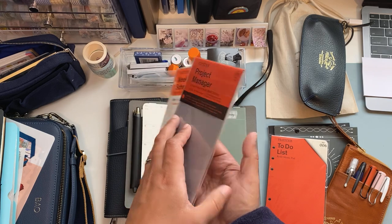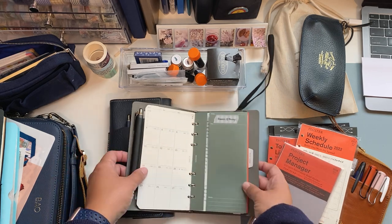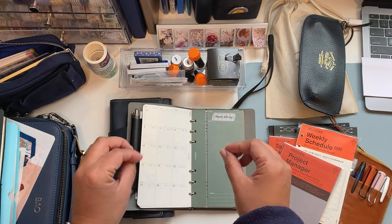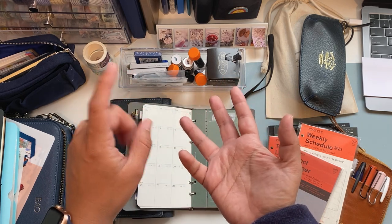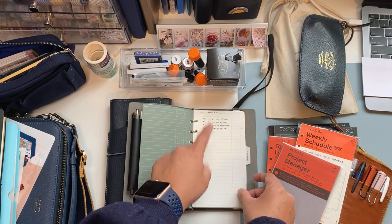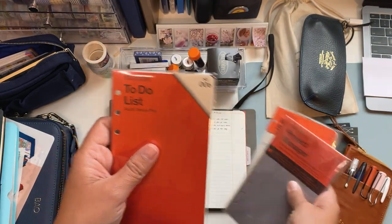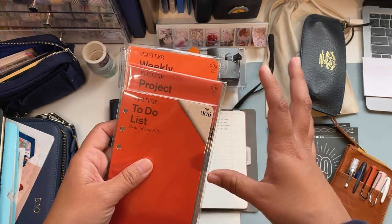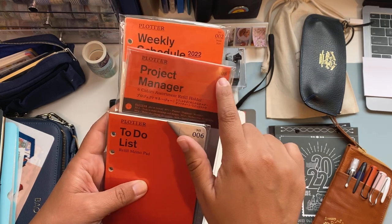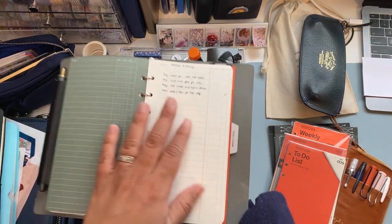I have six months of monthly views in here. I also added a project manager insert — something I tested in the mini size and decided to get for the Bible size as well. This lets me keep personal and family information, because although this is my workbook, it travels with me every day and sometimes I need to jot things down. The to-do list insert is something I've been using a lot — Plotter numbers their inserts: to-do list is number six, project manager is number eight, and the weekly schedule is number two.